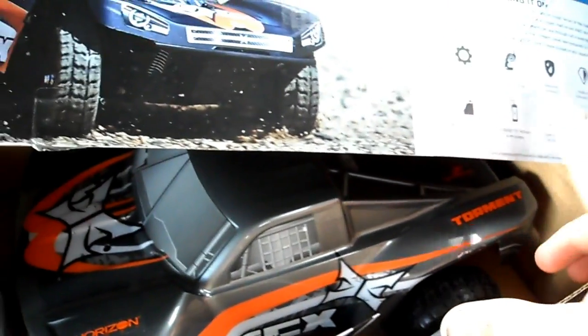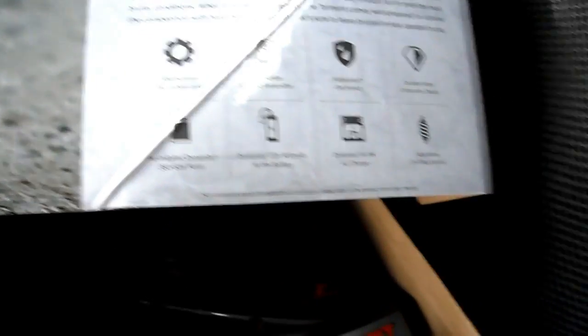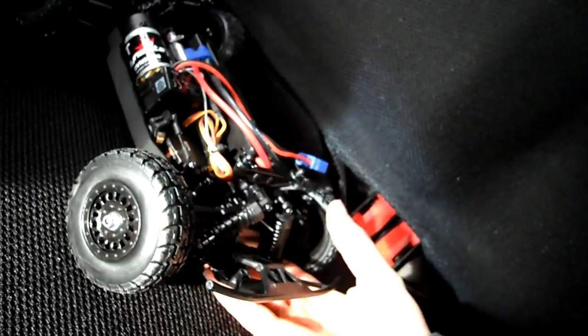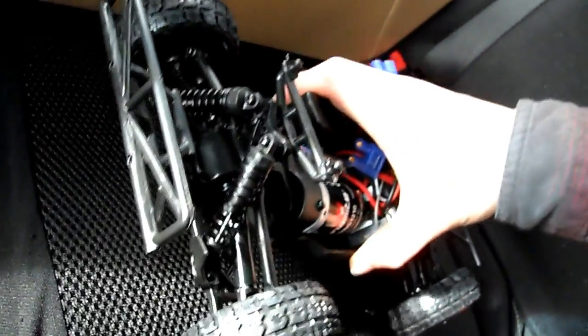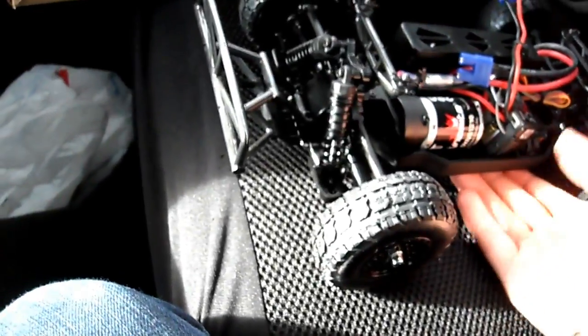It's four wheel drive — yeah, there it is — four wheel drive, waterproof electronics, and adjustable suspension. The suspension on it is so amazing. It's adjustable and all independent suspension. Once you put it on the ground, it's got soft suspension. But it's still sick for what I got.